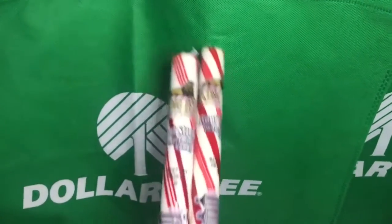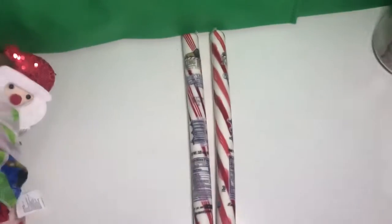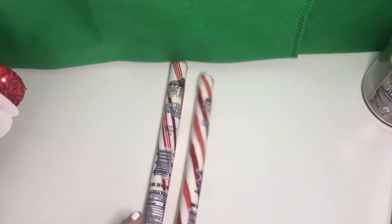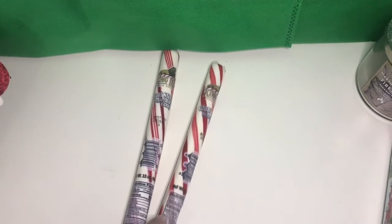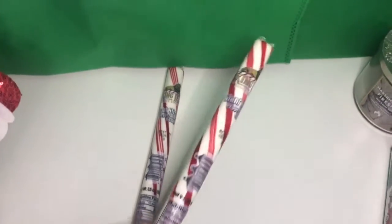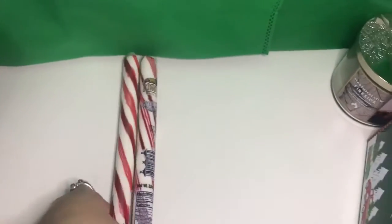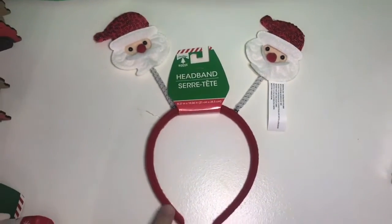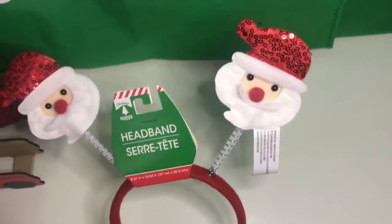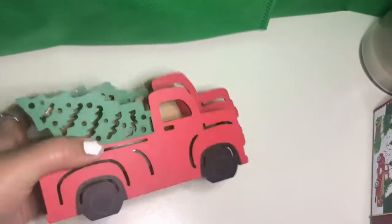I got these two big peppermint sticks — they're gigantic. I'm going to put one in my boyfriend's stocking with a little cup and a packet of hot chocolate, but this will definitely last him longer than just one hot chocolate so he'll probably have to break it up. Not bad for just a dollar! I also got this headband for me to wear for Christmas — it's only a dollar but they're adorable. I will be wearing these for Christmas.